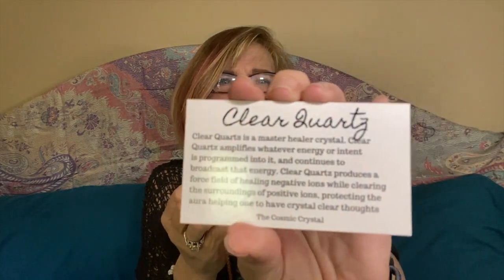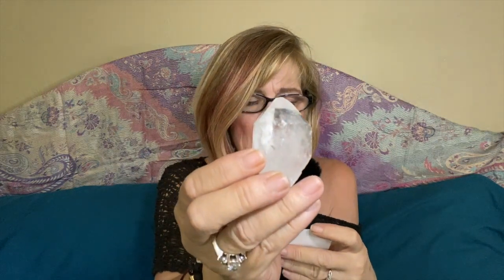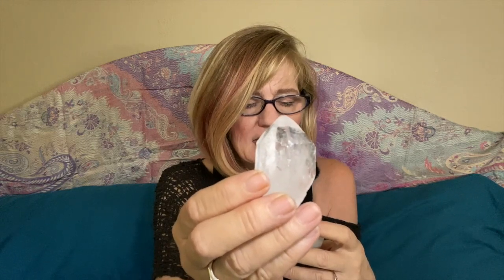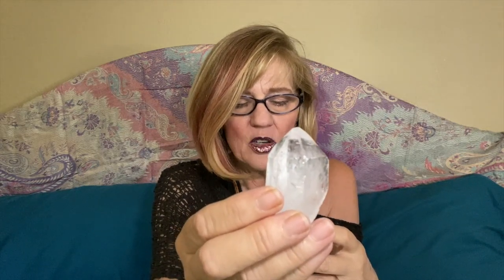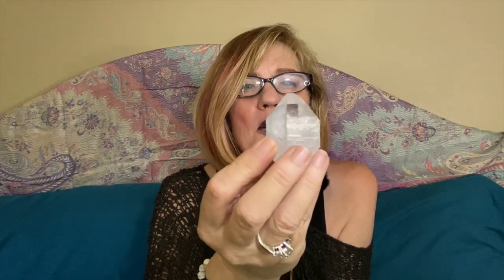Then let's look at the quartz crystal and the card for it. It says: Clear Quartz is a master healer crystal. Quartz amplifies whatever energy or intent is programmed into it and continues to broadcast that energy. Clear quartz produces a force field of healing negative ions while clearing the surrounding positive ions, protecting the aura and helping one to have crystal clear thoughts. With the quartz crystal, you can put this with anything you're working with — quartz will always amplify whatever stone you're working with.